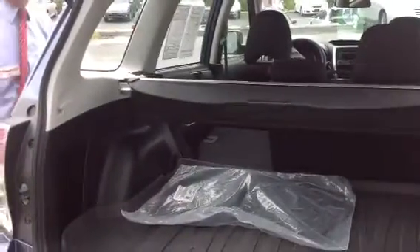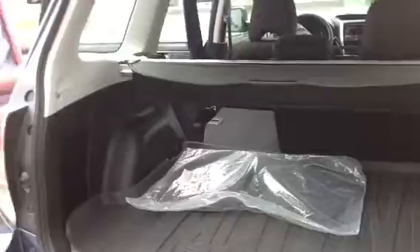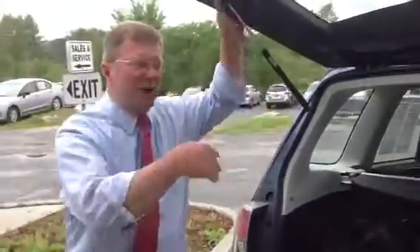You'll notice that the seats fold down flat and give you extra cargo space when you need it. The most important seat of course is the front seat — come around and jump in, let's take a look at the cockpit on the Forester.